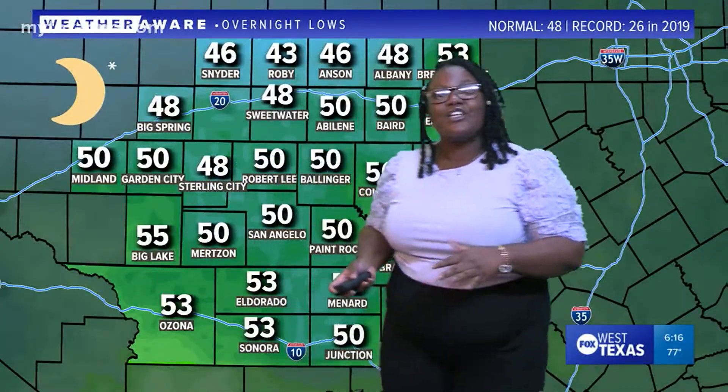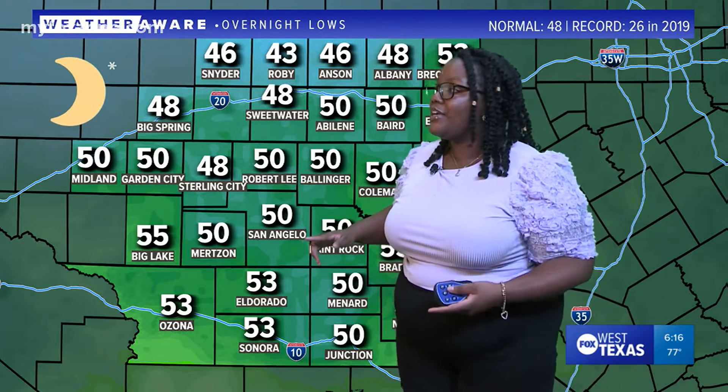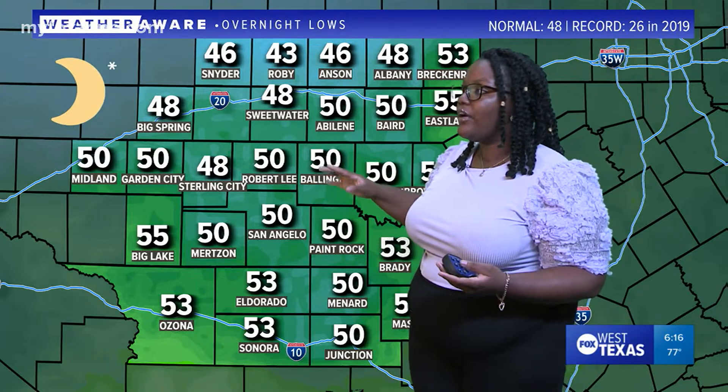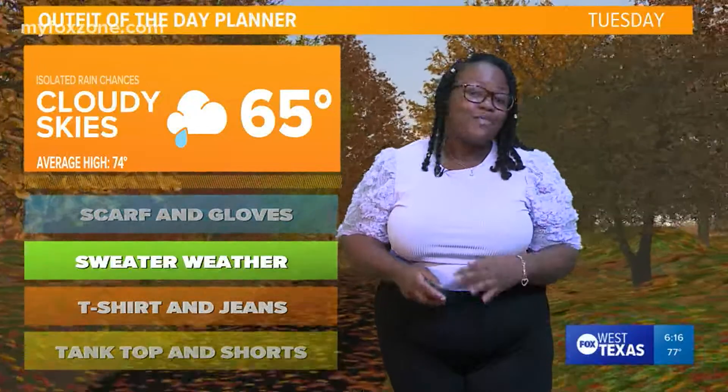Lows tonight are going to be in the lower 50s to upper 40s. We're looking at around 50 degrees here in San Angelo, Abilene 50 as well, and there's probably going to be a cooler spot — 43 is their anticipated low tonight.